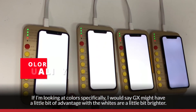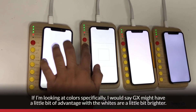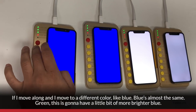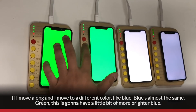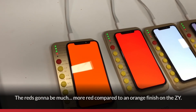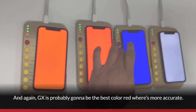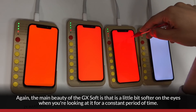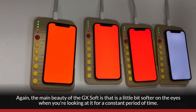Looking at color specifically, GX might have a slight advantage where the whites are a little bit brighter. Moving to blue, they're almost the same. Green, the GX will have a slightly brighter blue. The red is going to be much more red on GX, compared to more of an orange finish on the ZY. GX is probably going to have the best, most accurate red. The main benefit of GX Soft is that it's a little bit softer on the eyes when viewed for extended periods.